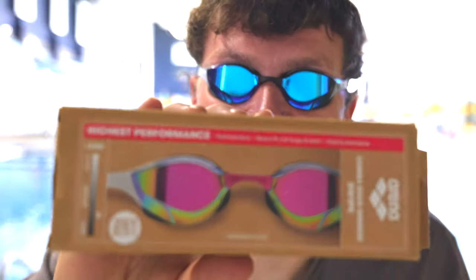These are the new Arena Cobra Edge goggles — the most expensive goggles on the market at £90 or $100, but also the ones that I wear every day and when it comes to races. Today I'm going to review them and let you know if you should be spending all your money on them, saving up, or giving them a miss. Let's get into it.